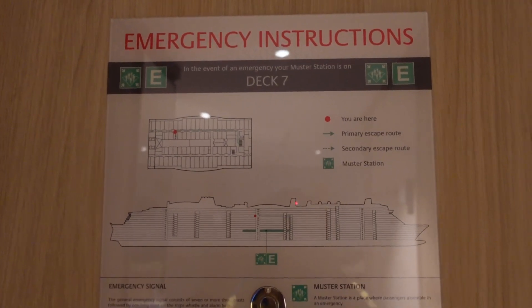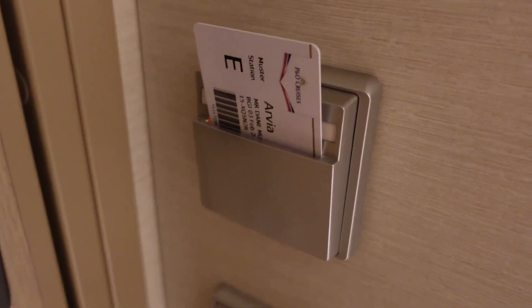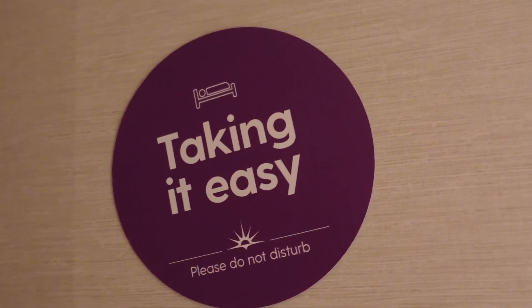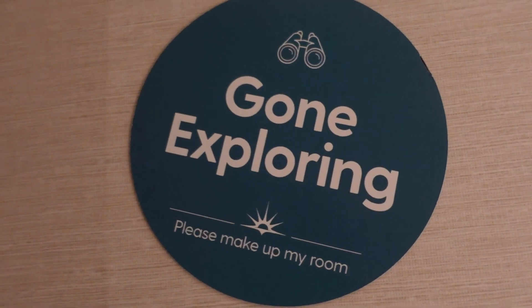On the door we've got the emergency instructions. This is where you put your key cards so that you have light. This is what you put on the outside of the door if you do not want to be disturbed or if you want your room cleaning.